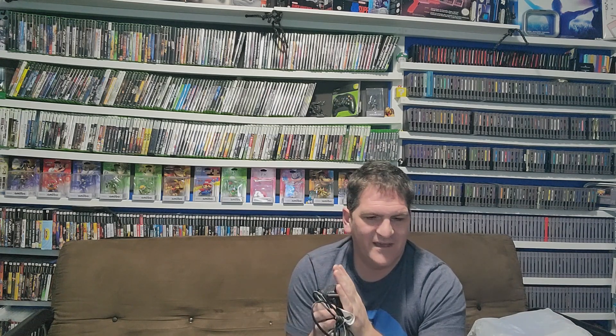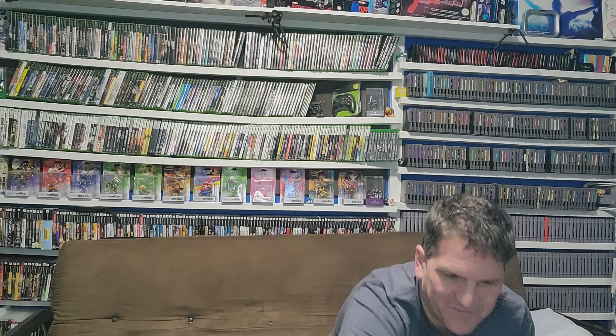I also found an Atari Jaguar power supply for $3. There was no Jaguar console with it, but I already have a Jaguar that has no power supply, so now I have one. I don't have any Jaguar games yet, but at least we're getting closer. It's a pretty uncommon system to find accessories for.